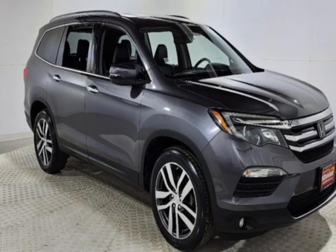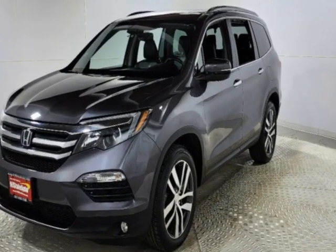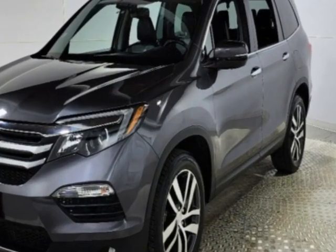Look at this 2018 Honda Pilot. This Pilot has just under 39,000 miles and comes with a limited warranty.